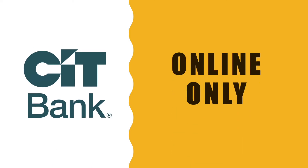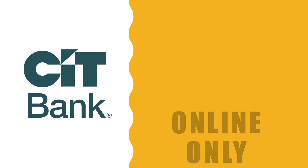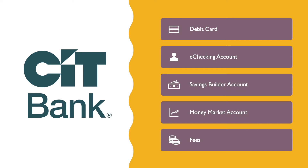CIT Bank is an online-only bank. It offers many services that include an e-checking account, savings builder account, and money market account.